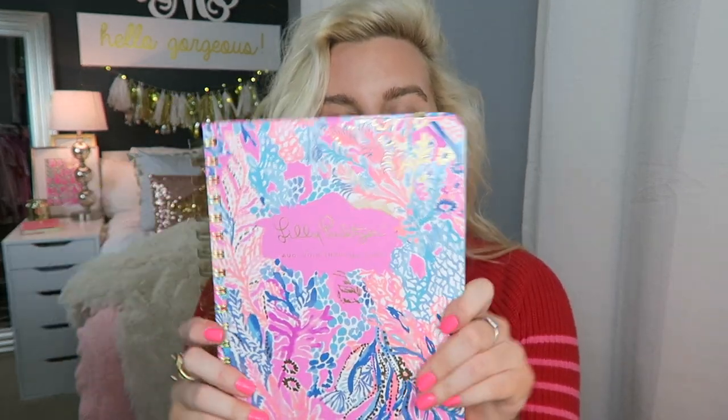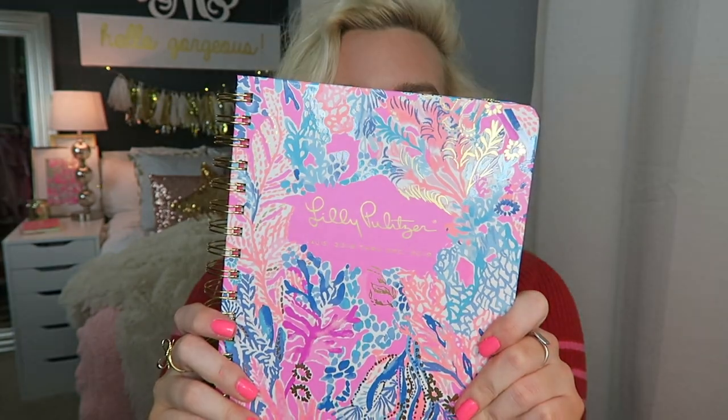I like to keep my agenda in here too. I just got this Lilly Pulitzer agenda for Christmas and I'm so excited about it. I really want to share a video on how I organize it and keep track of everything, so if you guys want to see that video be sure to give this one a big thumbs up. The print is so pretty and I love all the pink.